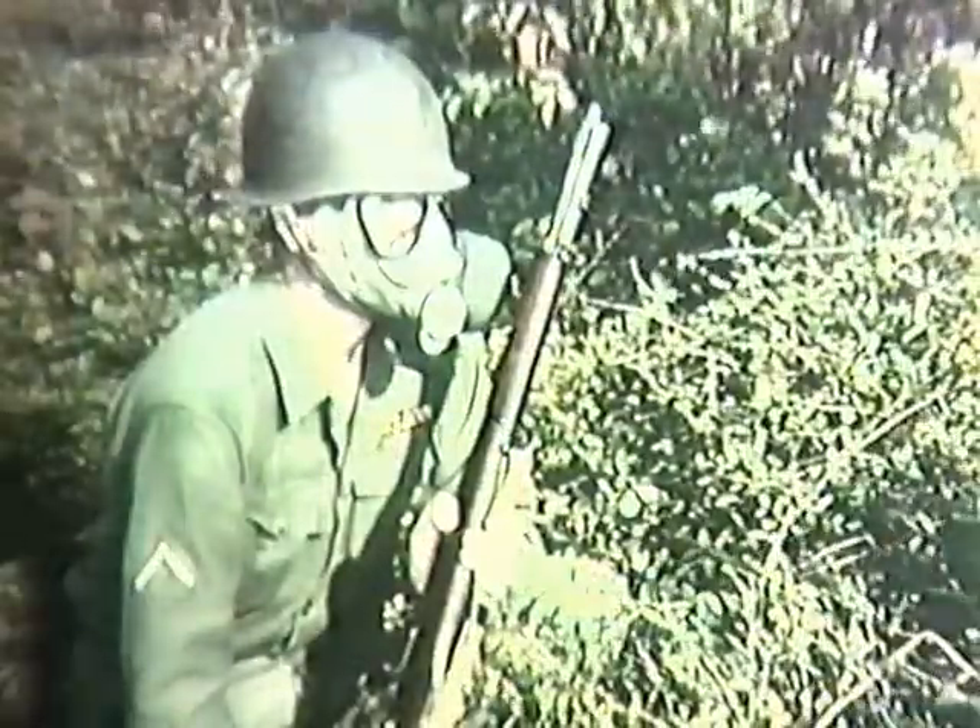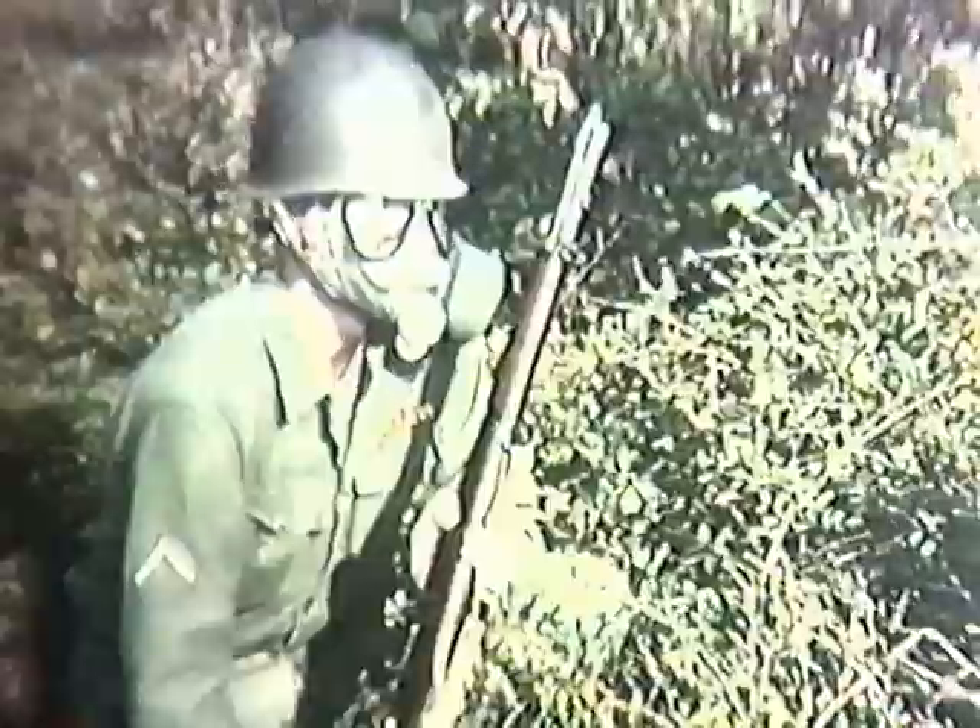Nerve agents are so toxic that a very small amount of the liquid in contact with the skin can have a casualty effect. For these, the protective mask alone is not sufficient. The whole body must be protected with specially treated combat clothing.